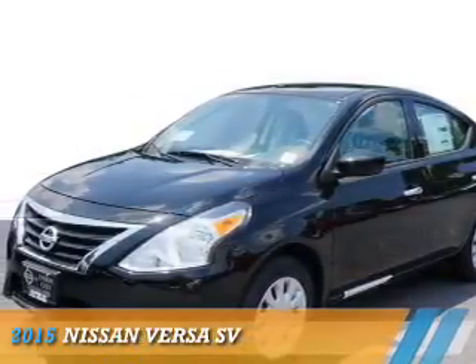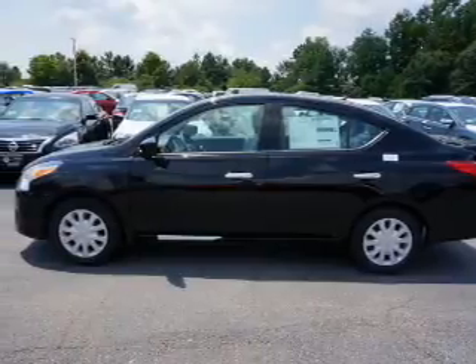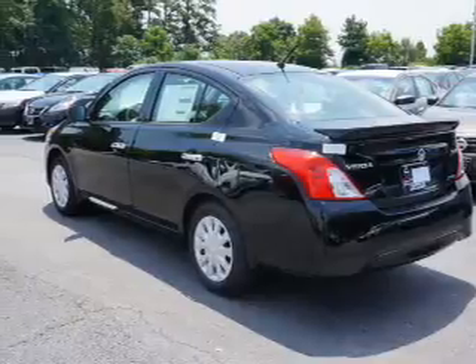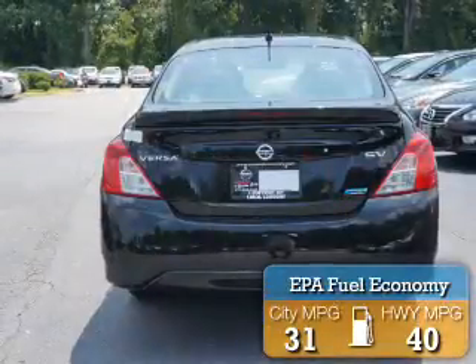Presenting the 2015 Nissan Versa. It's powered by front wheel drive, a 1.6 liter 4 cylinder engine and an automatic transmission. Great fuel efficiency saves you money by requiring fewer trips to the gas station.